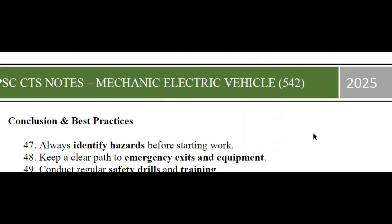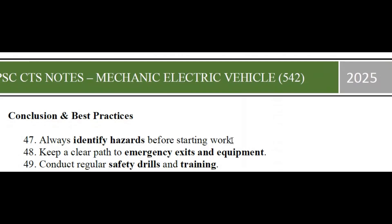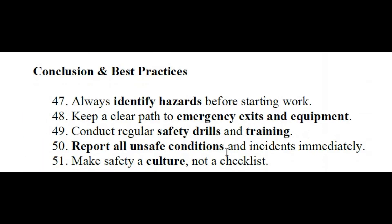Conclusion: always identify hazards before starting work. Keep a clear path to emergency access and equipment. Conduct regular safety drills and training. Report all unsafe conditions and incidents immediately. Make safety a culture, not just a checklist.